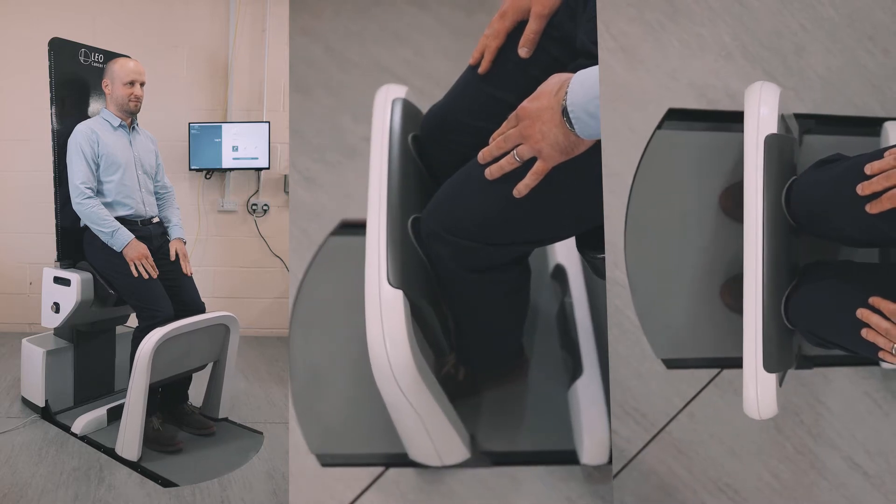The real vision at Leo Cancer Care is to bring high-quality radiation therapy to more patients. Looking at the patients we're trying to treat, they range from head and neck down to prostate. It's really easy to imagine delivering radiation therapy for a head and neck patient because the shoulders drop naturally by the side and you get really good access to the neck.